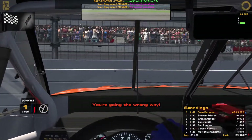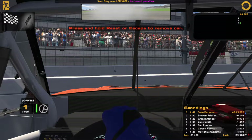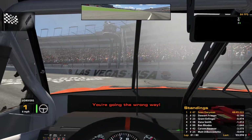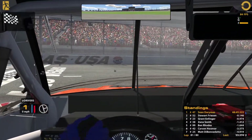First win of hopefully many. Thank you all for watching today's video — if you did enjoy it, please comment, like, and subscribe. We'll see you guys tomorrow with a new NR2003 career mode video.